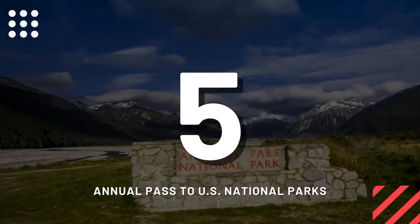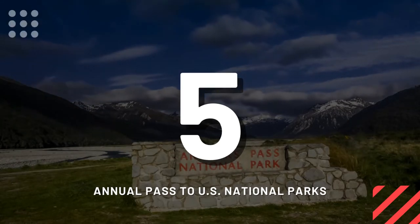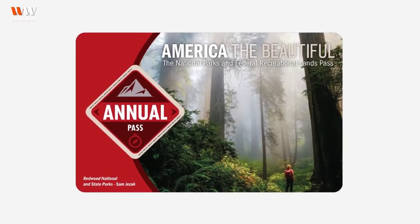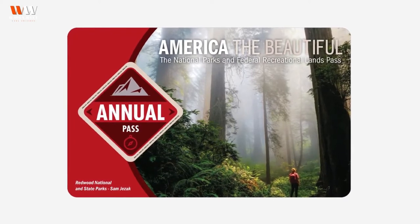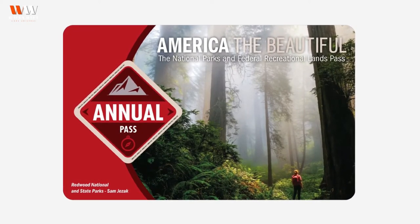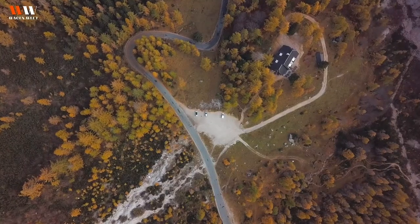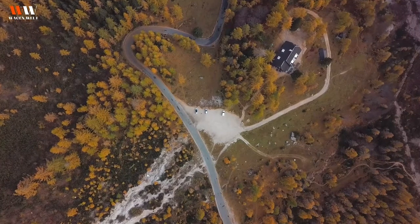Number five: annual pass to US national parks. If there is one thing that has been very consistent throughout our travels, it is the use of our America the Beautiful national park pass. I can't even tell you how many visits we have made to the parks overall, but I can tell you without a doubt that this pass has saved us many hundreds of dollars. With this annual membership, the RV owner in your life and four persons in their vehicle can explore the national parks to their hearts' content.